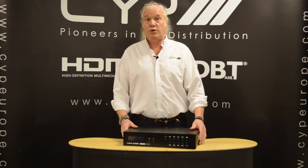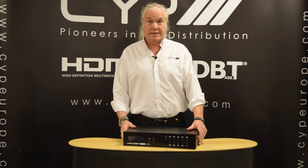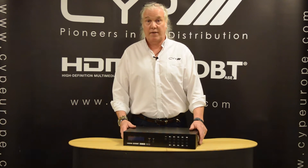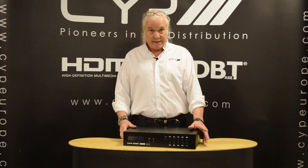I'm here to talk to you about two new products. Both these products are in our range of HDBaseT matrices. They are both 8x8 HDBaseT matrices, so that's 8 HDMI in and 8 HDBaseT out.